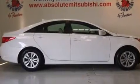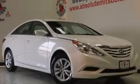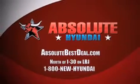We hope you found this video informative. Please contact us today. All new Hyundais come with America's best 10-year 100,000-mile warranty. Absolute Hyundai, north of I-30 on LBJ in Mesquite.